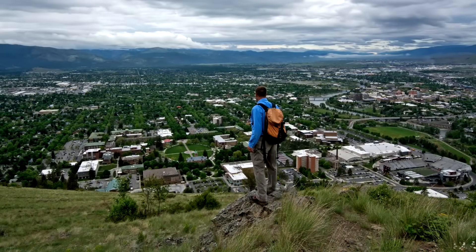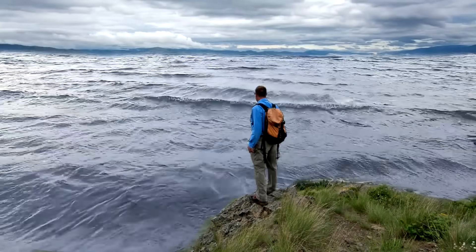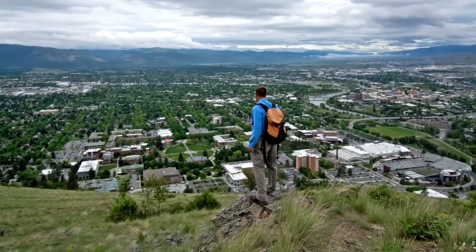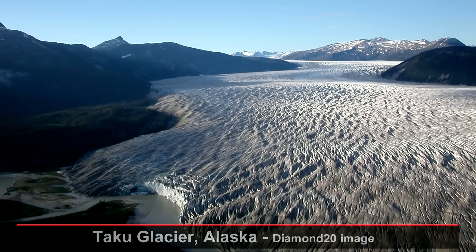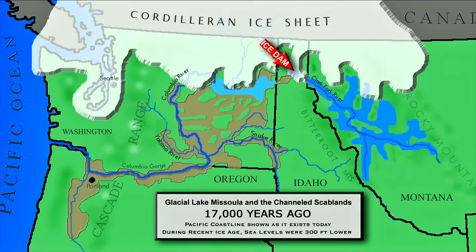During the Ice Age, the valleys of western Montana were filled with 1,000 feet of fresh water. Glacial Lake Missoula formed due to an ice dam in northern Idaho, the Purcell Trench Lobe, that blocked the Clark Fork River and its tributaries across the border in Montana. The ice dam area, which we know today as Lake Ponderay, was 2,000 feet high, 30 miles long, and sealed off a mountain valley, creating a backup of lake water 200 miles to the east.